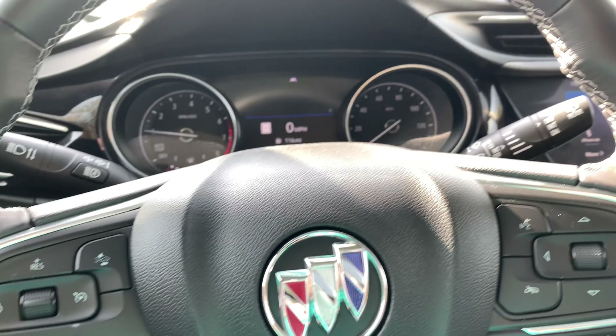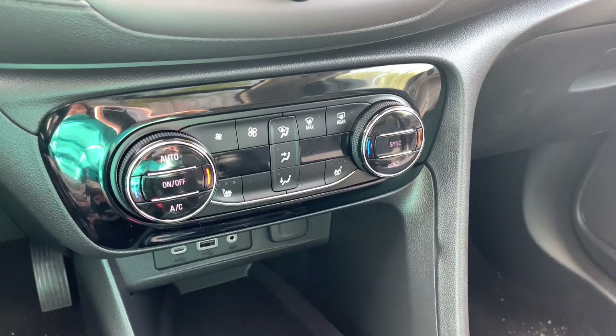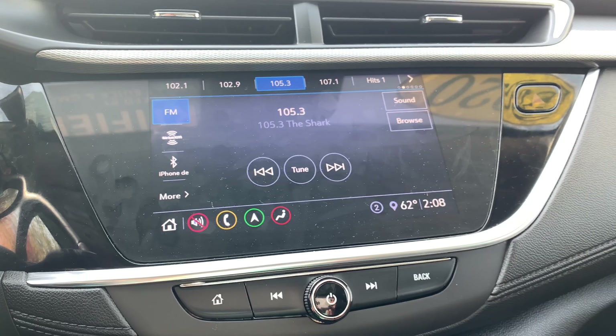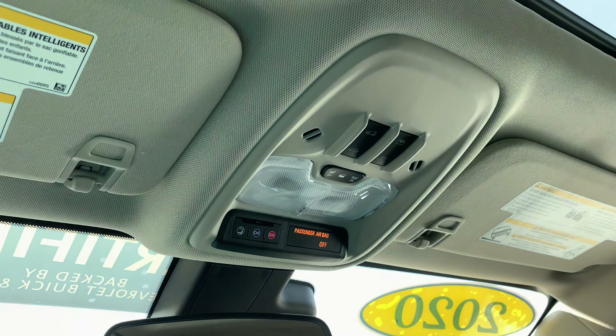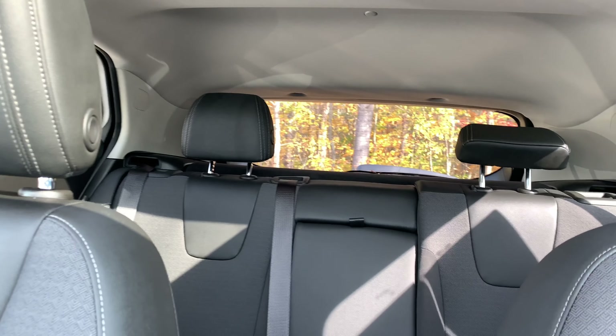This vehicle has both leather and cloth appointed seats and is also SiriusXM, OnStar, and navigation compatible. It has both keyless entry and start, and also includes a remote car starter. You also have a dual sunroof which creates a more open atmosphere.